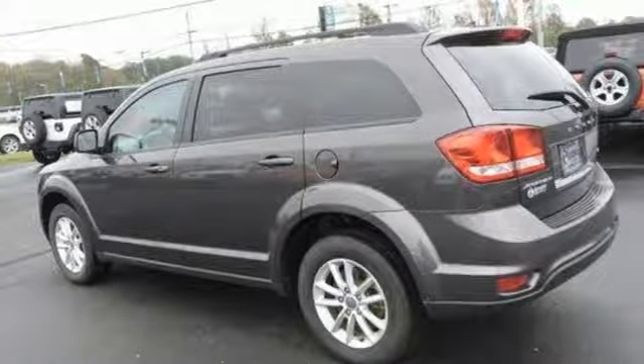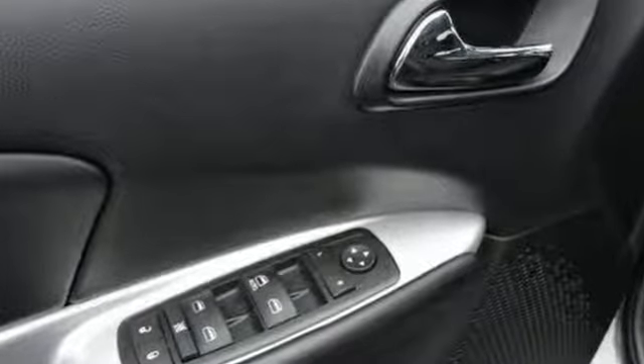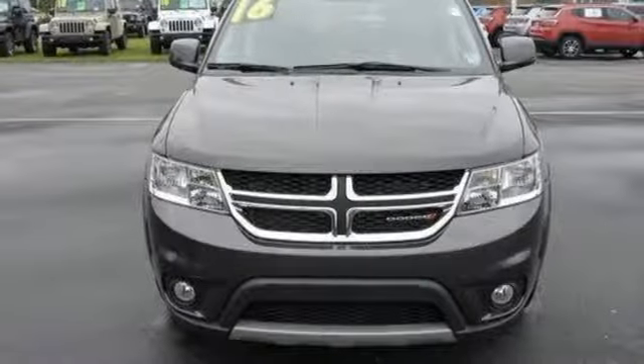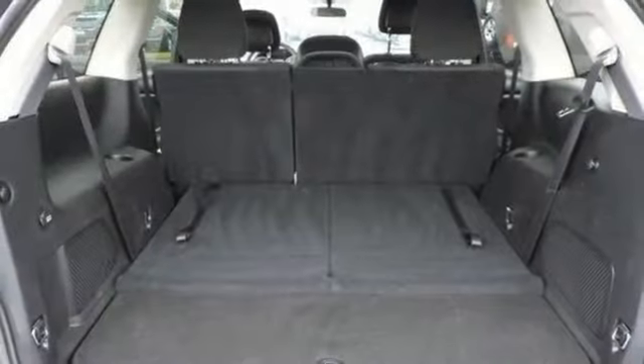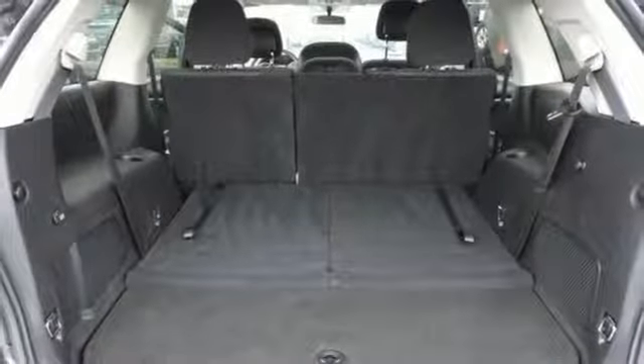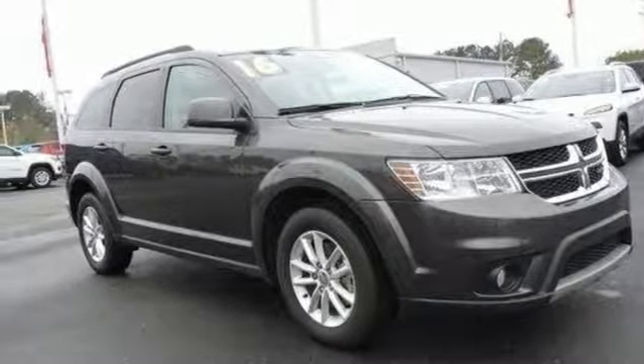Automatic transmission, dual zone climate control, external memory control, manual tilting steering column, power heated mirrors, touch screen display, aluminum wheels, doors and push button start proximity key, and i4 engine. Stop in for a test drive and make it yours today.